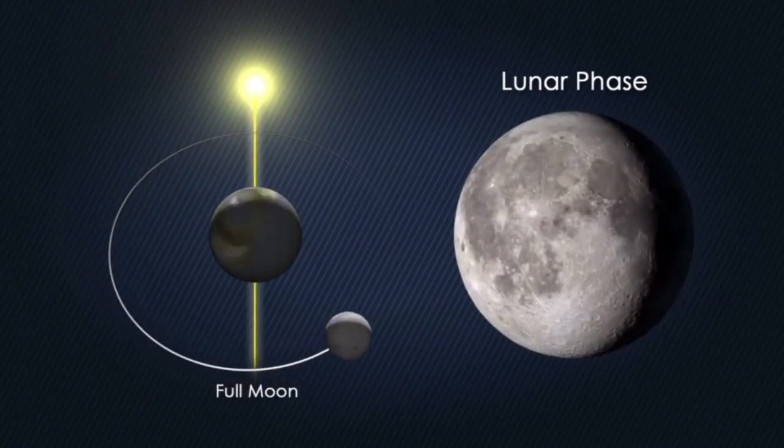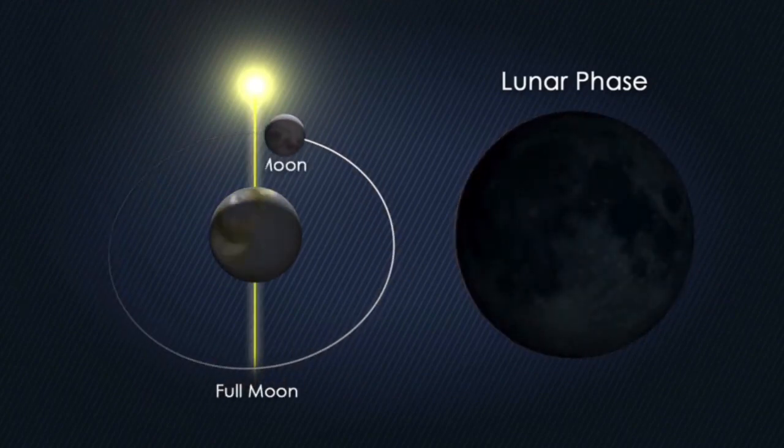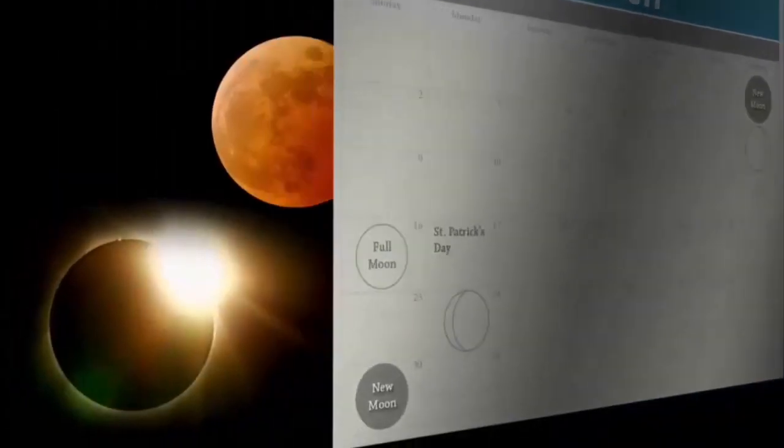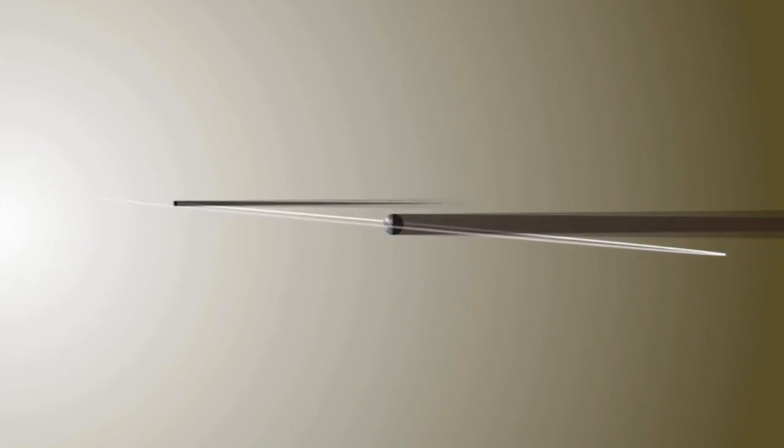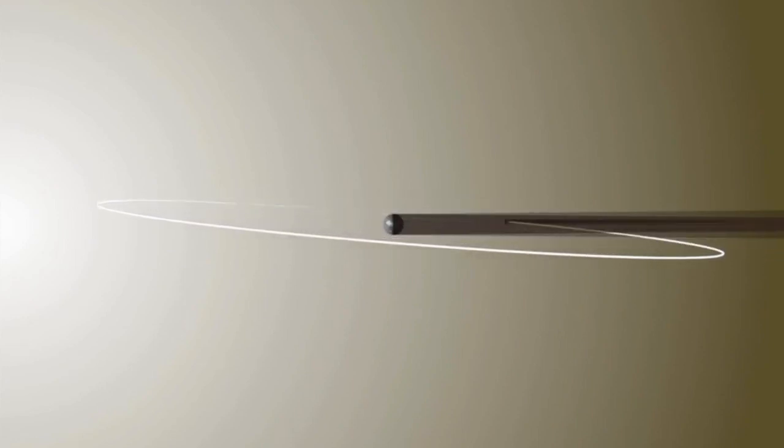But the moon circles the earth every month as it cycles through its phases, lining up at both full moon and new moon. So why don't eclipses happen twice a month? The reason is that the moon's orbit around the earth is tilted relative to the earth's orbit around the sun.